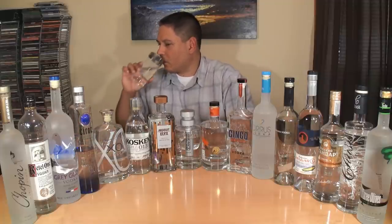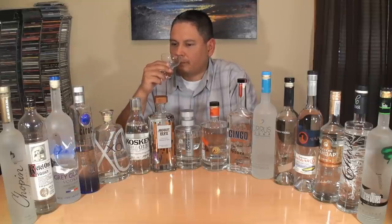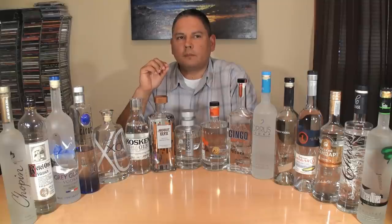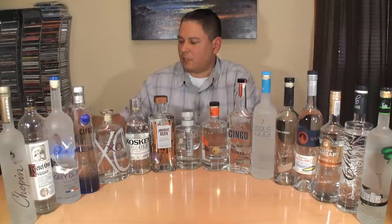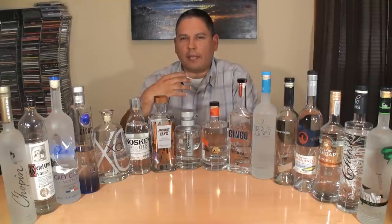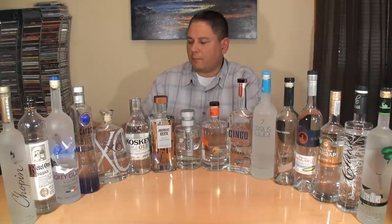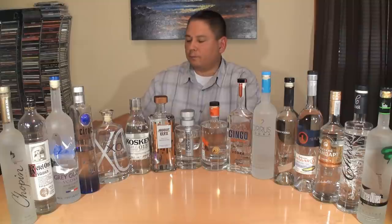Kettle One — it enters kind of soft, it's not very silky, but it has a fair amount of vanilla, a little bit of sweetness to it. That one gets a little bit spicy on the finish, and it also has a little bit of depth as far as a heavier malt feel, a little more of that yeast coming through. A little bit of alcohol on that finish — it's probably better served cold.